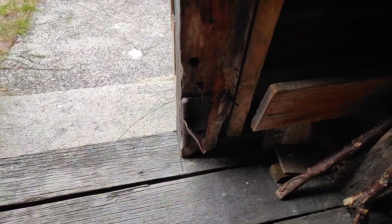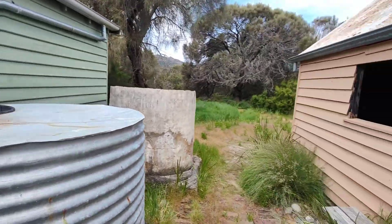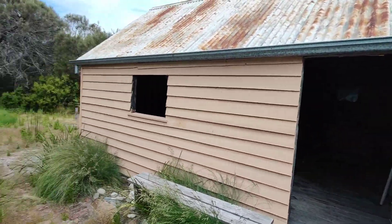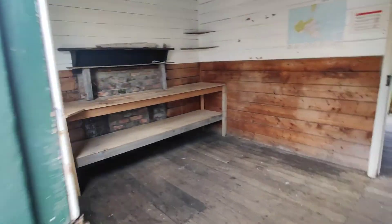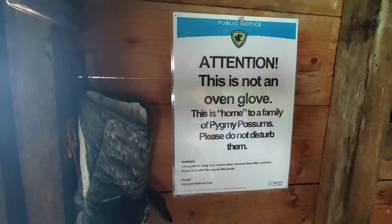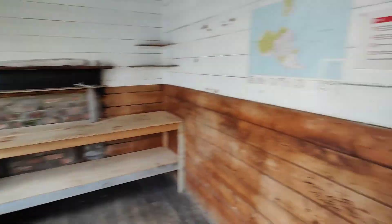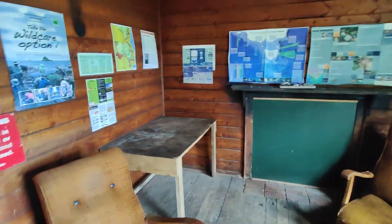I remember reading that the door handles and hinges and all that were all handmade. That's the original hut there and then they've got this one in here. It's probably why this door was left open, so I might just leave it at the moment. History and information. It's a cool little hut.